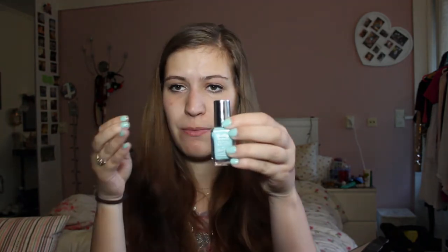Then the last thing I got from Boots is this nail polish in the color I'm already wearing on my nails — they are a bit chipped, so sorry. I'm just obsessed with this color; I just need to have every brand that sells a color like this. And this one is in Sukar Apple.